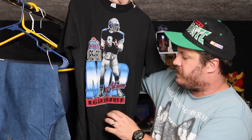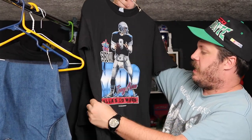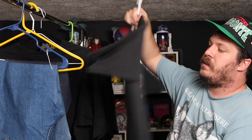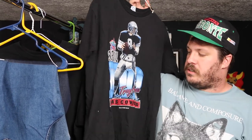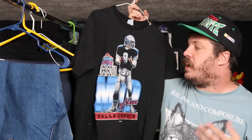Now the next one is this Troy Aikman t-shirt. This is a pretty dope t-shirt from 1992 — Troy Aikman, Super Bowl MVP. It's a great graphic, single stitch on the Salem Sportswear. Nothing on the back. This is a solid t-shirt. Obviously a Hall of Fame quarterback for America's team — the Cowboys are incredibly popular, so I imagine this doesn't last very long. Pretty cool t-shirt, if I do say so.